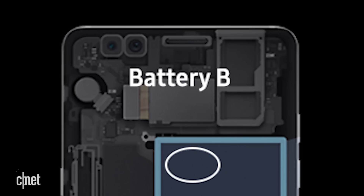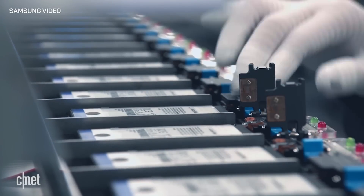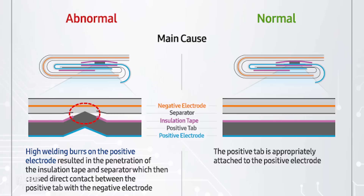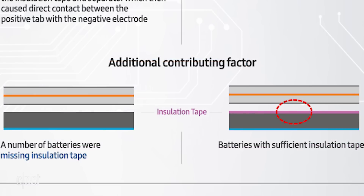The second set of replacement batteries suffered a different problem. These came from another supplier, and in the rush to pump out replacement batteries quickly, the manufacturer was sloppy and the separator was punctured, leaving the layers touching. In some cases, there was even some insulation missing inside.